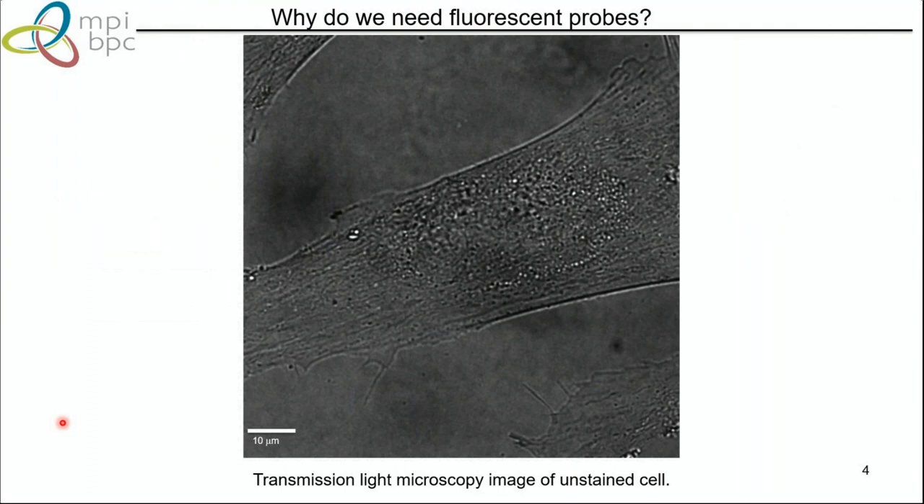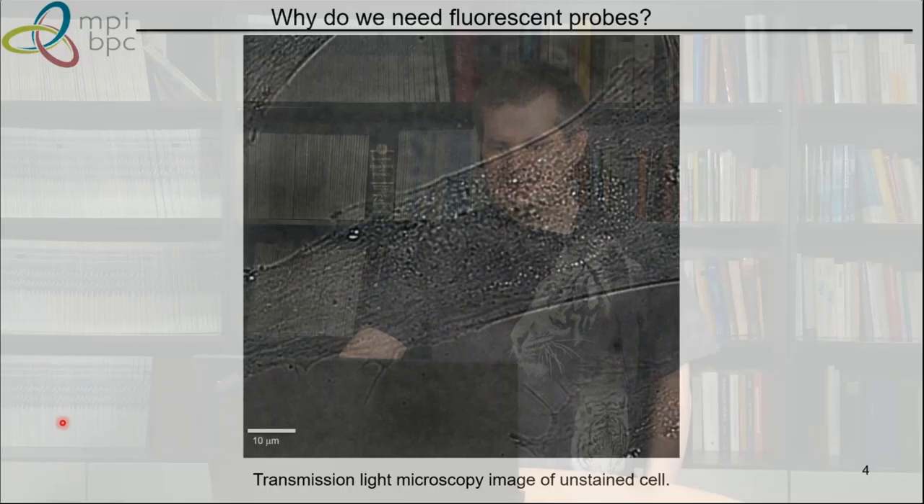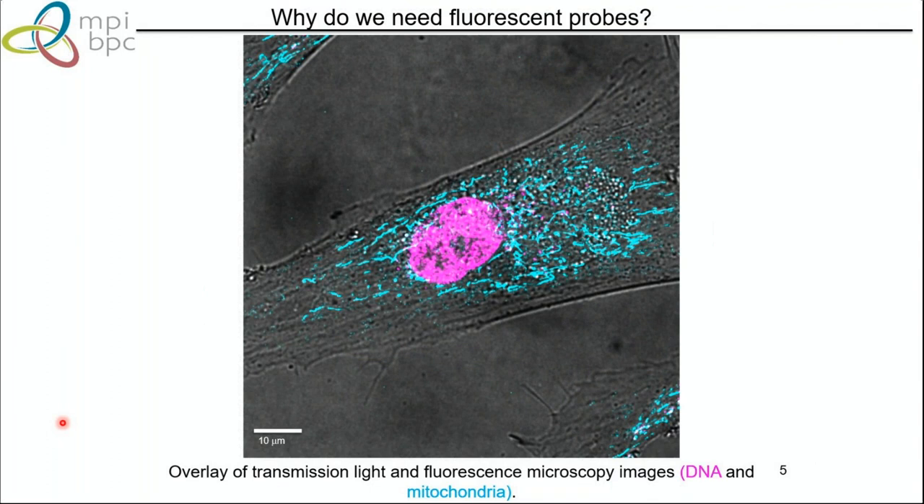Why do we need fluorescent labels? If you look at a transmission light microscopy image, you don't see much — just some heterogeneous structure, but you don't know where the nucleus or mitochondria are. If you add a fluorescent label overlay to some structures, you can easily identify where DNA is and where mitochondria are. This is what fluorescent labels provide: contrast so we can identify structures of interest.